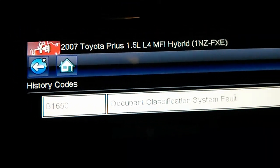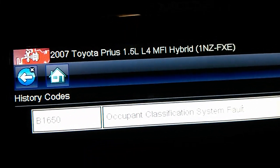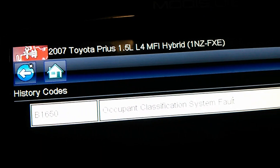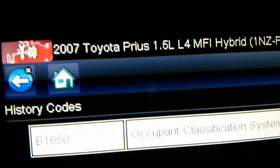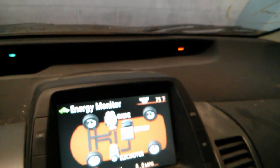I want to share some information that helped me and hopefully helps somebody else. I had a 2007 Prius with the airbag light on and code B1650 — occupant classification system fault. The car had been hit in the back and the airbag was off all the time; it would not react when you sit on the passenger seat.